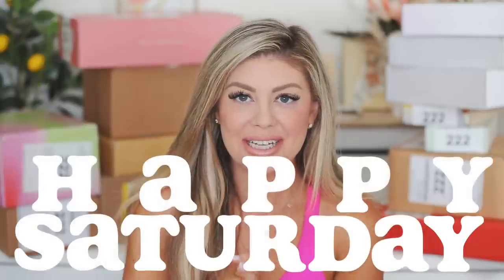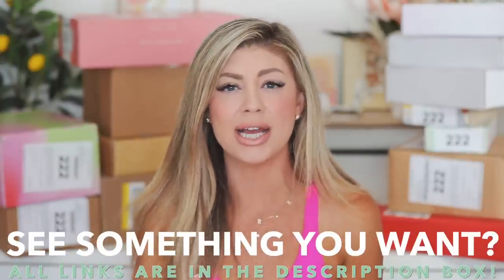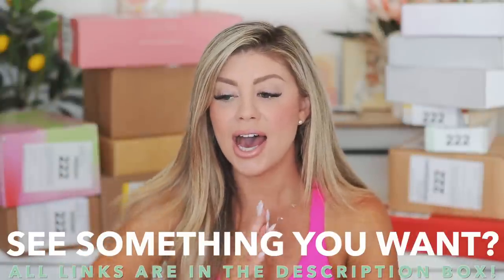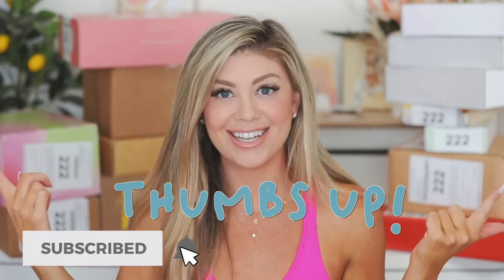Hello everyone! Happy Saturday. So today's video, we are doing another PR unboxing. It is time to catch up on these boxes — you guys, they are just piling up a little bit too much. I used to do them every single Saturday, but I've been trying to throw out a variety of content. So I kind of fell a little behind. We're going to do two back to back, which I'm sure you guys are going to love. Everything I show will be linked down below, along with any discount codes. Make sure to give the video a thumbs up, subscribe if you're brand new, and let's get into it.